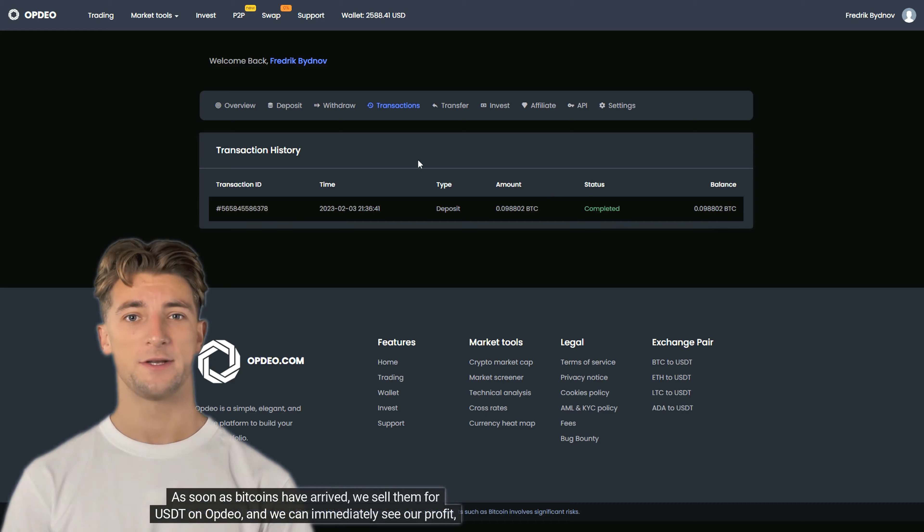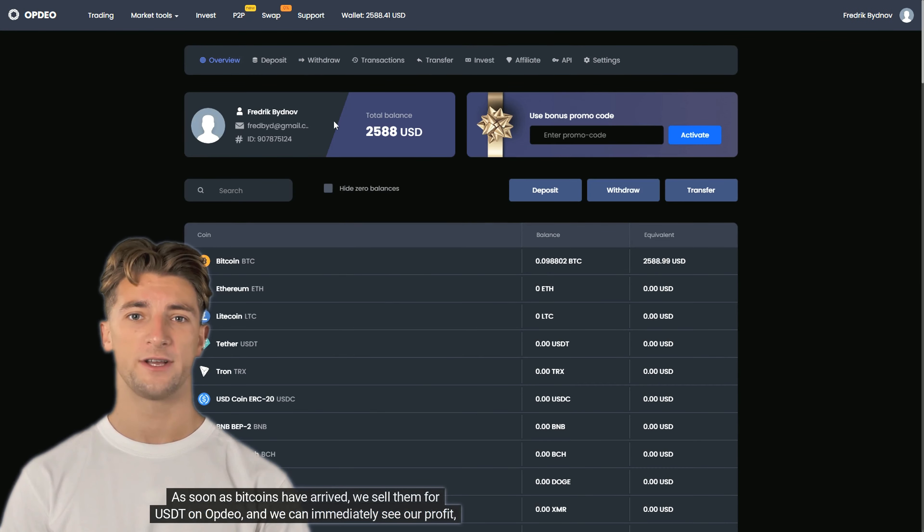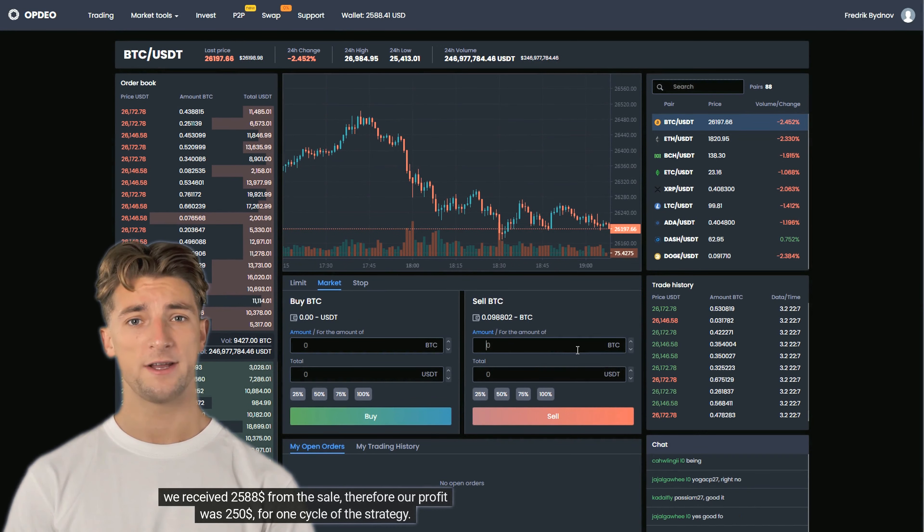Let's check it out. To begin with, our task is to transfer Bitcoin from the Binance wallet to the Optio wallet in order to sell it at a high rate in the future.